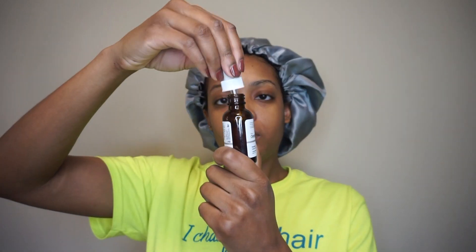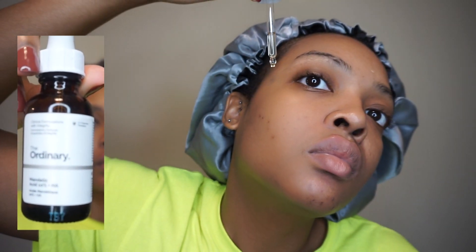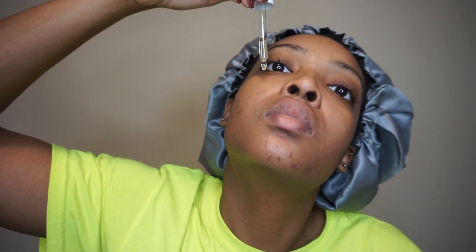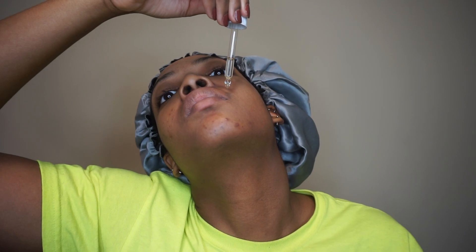Next I'm going in with my alpha hydroxy acid. I prefer the mandelic acid because it's very good for people with sensitive skin — it's actually made from almonds and I have a review on my experience with it that I'll link above. I just take a couple of drops, not too many, and lightly rub my face, patting in the solution instead of rubbing too hard, which could make it irritable.